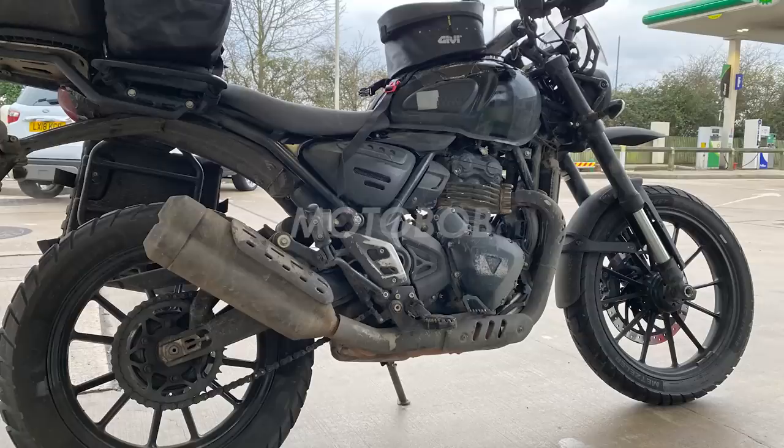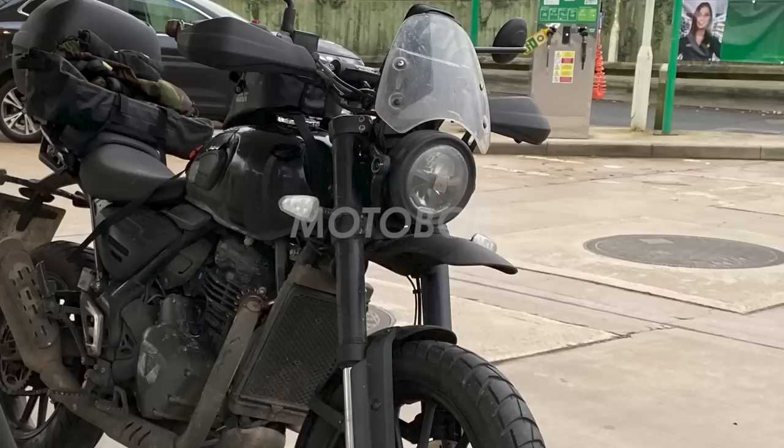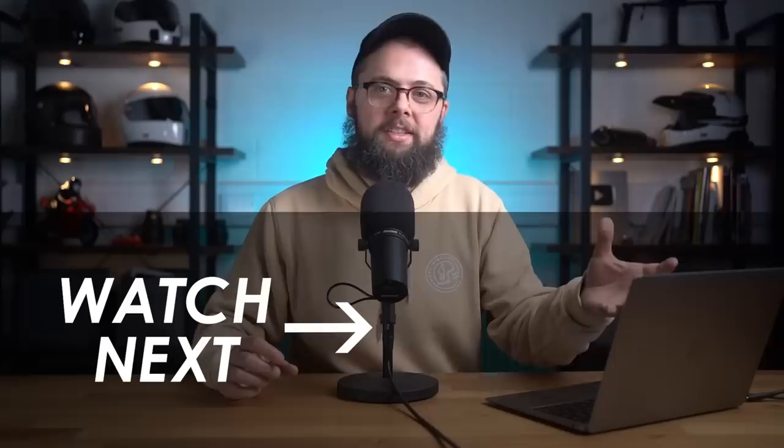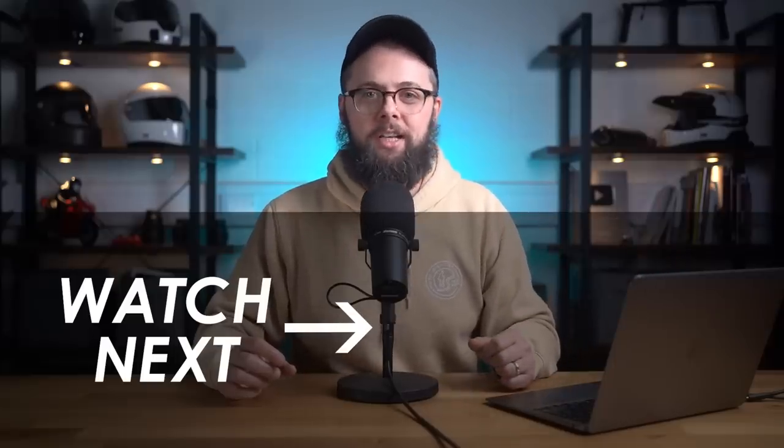On the whole I really like the look of it. It's got a baby adventure bike vibe, and I like the small headlight, the windscreen, the hand guards and the high front mud guard. It definitely looks a lot better than I was expecting. As always, I'd love to know what you think down in the comments below, and if you're new here and want to see more videos like this, hit subscribe and I'll catch you next time.